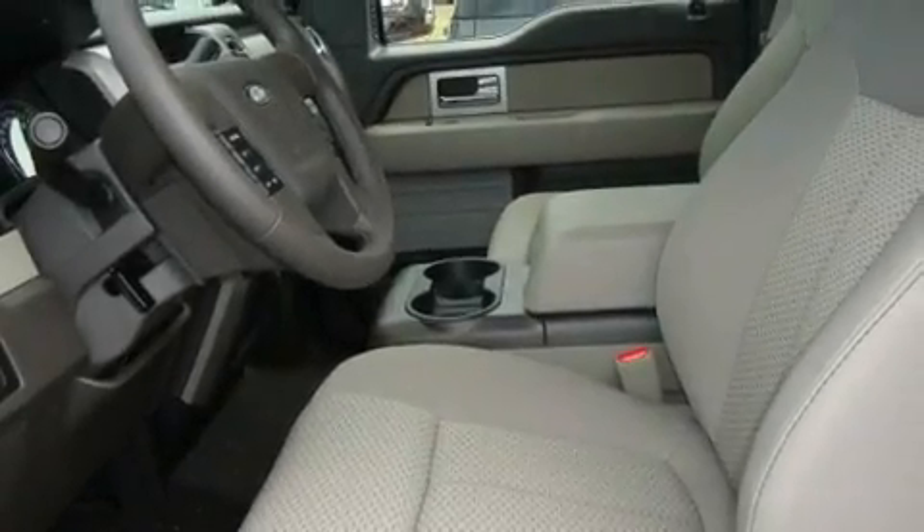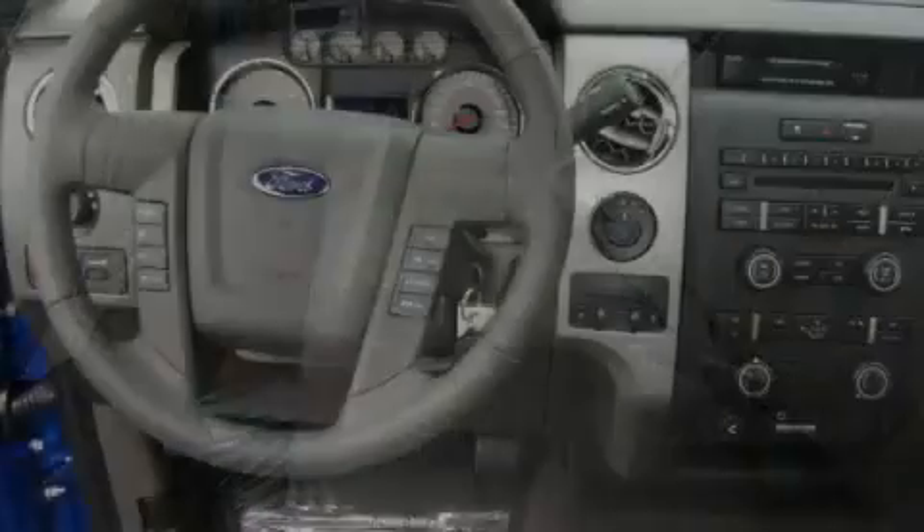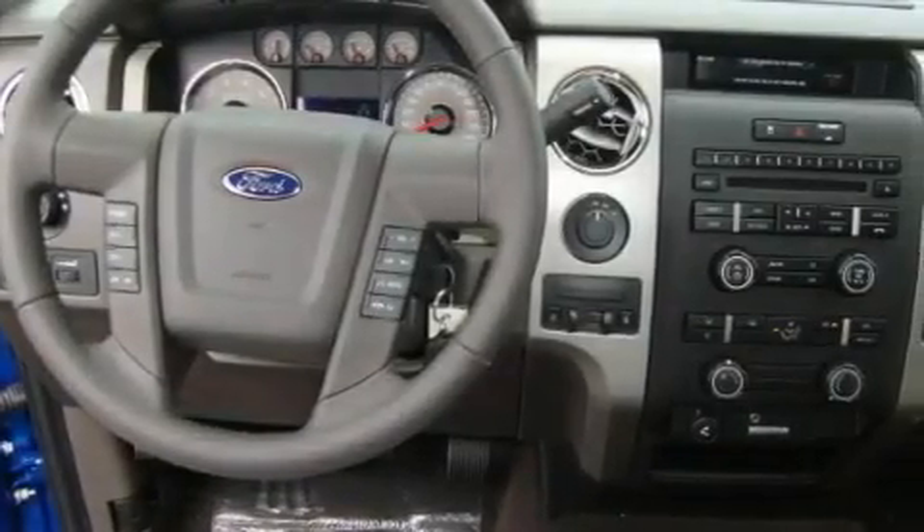Additional features include steering wheel mounted controls, a leather-wrapped steering wheel, alloy wheels, tinted glass, a traction control system, an anti-lock braking system, parking distance sensors, and satellite radio.